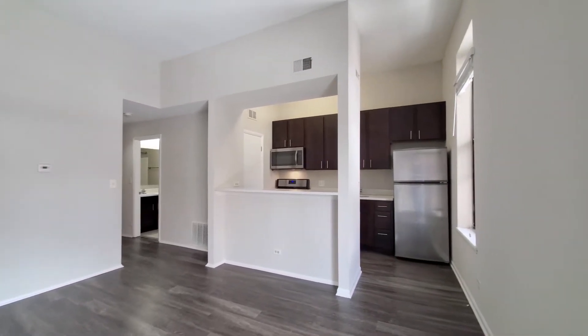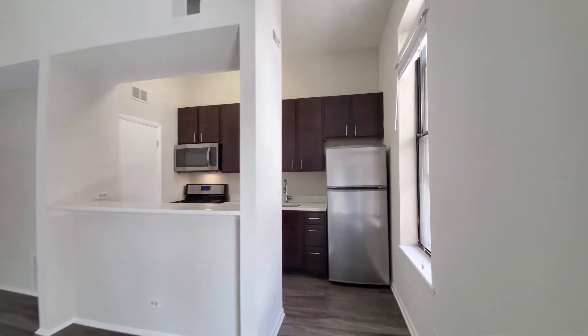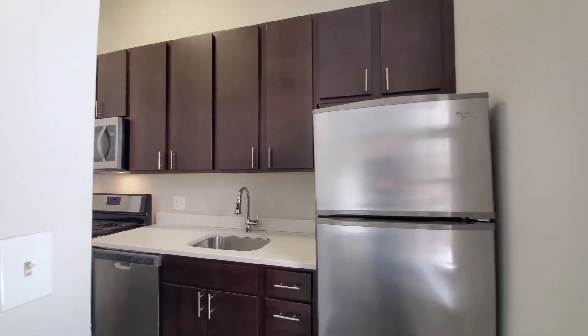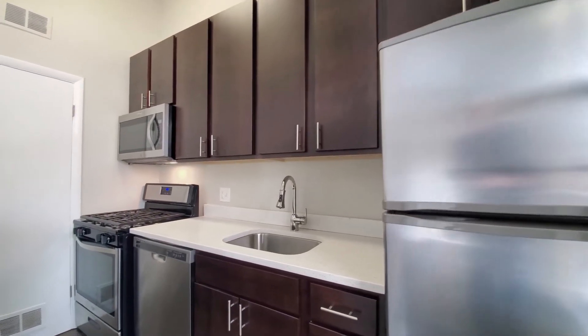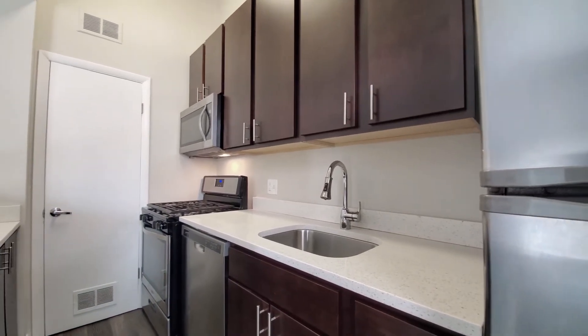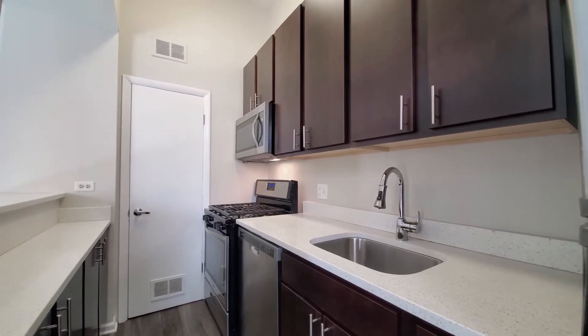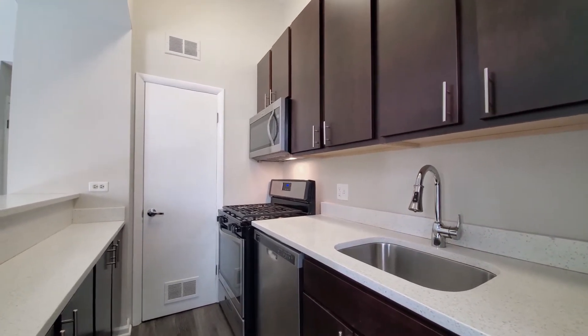Turning around for an open-plan living, dining, and kitchen area. There's a breakfast pass-through into the kitchen, 48-inch upper cabinets, and about 10-foot ceilings. White counters, an undermount stainless steel sink, a gooseneck faucet with a spray attachment, and under-cabinet lighting.